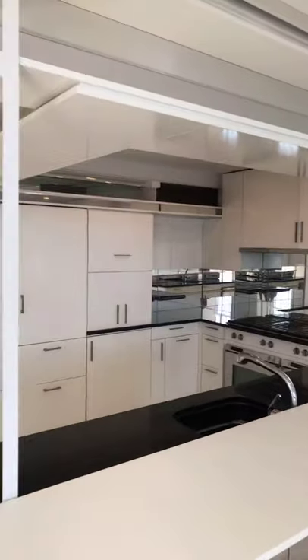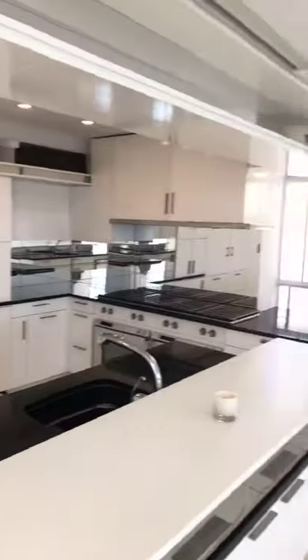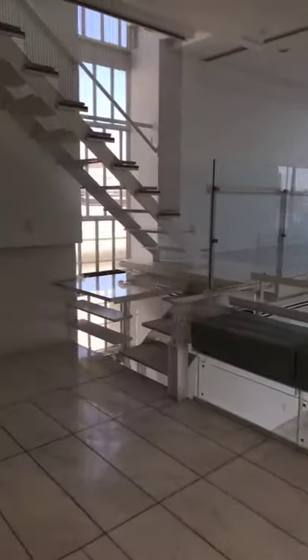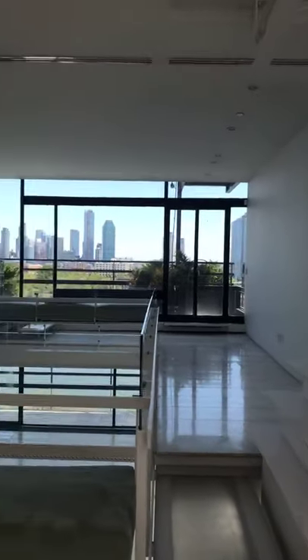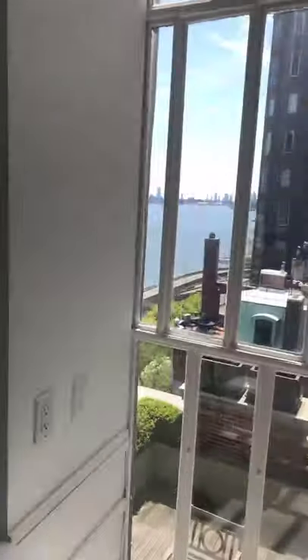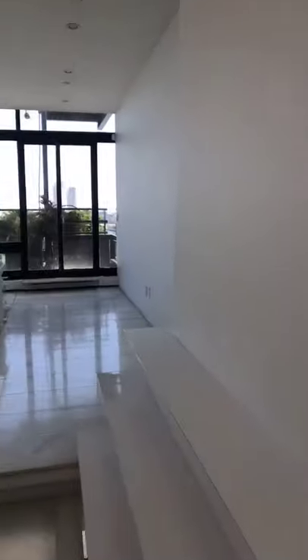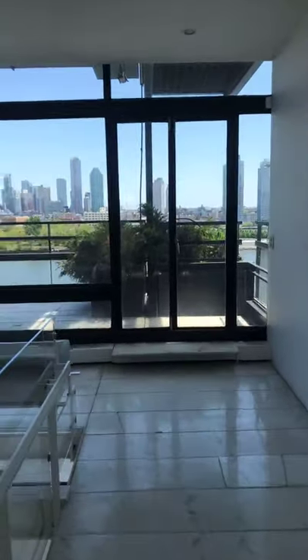Chef kitchen with sub-zeros, lots of storage space. He would have his dining table here and some tables up here too, with the piano there. Lots of lights everywhere. There's a total of five terraces and we're just going to go into one of them right now.